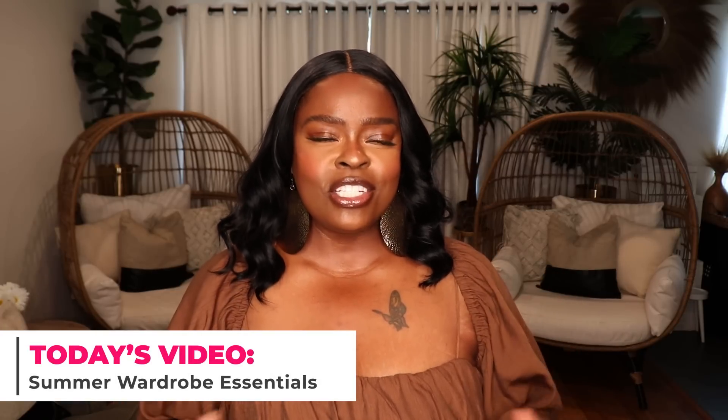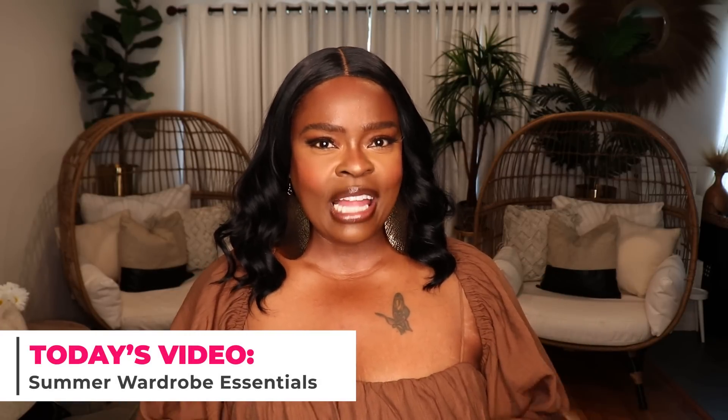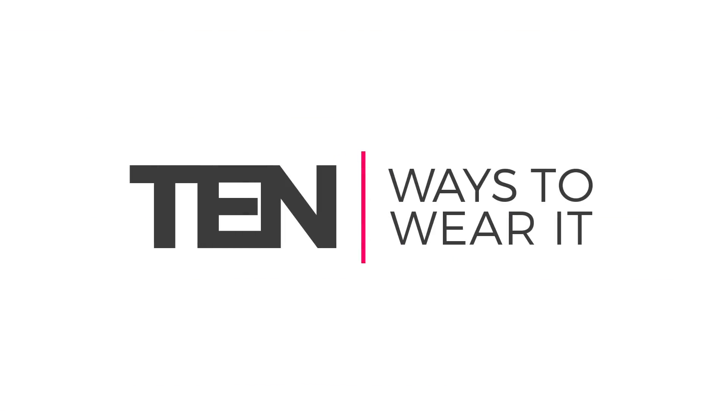Hi everyone, welcome to my channel 10 Ways to Wear It, your home for relatable, wearable, and affordable fashion. I'm Alicia, and today's video is all about summer essentials. I've been on a personal mission to just show up and show out lately — every time I do something I want to look and feel my best. I'm not much of a summer lover, but I still want to slay my summer wardrobe, so let's get into it.